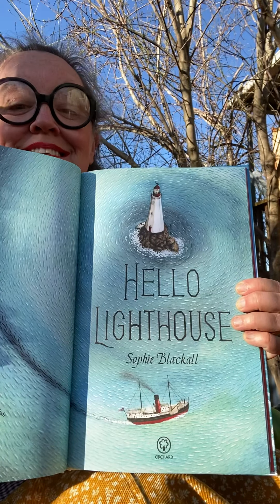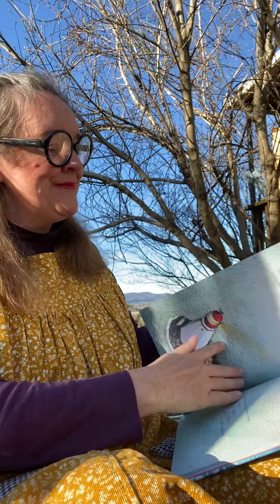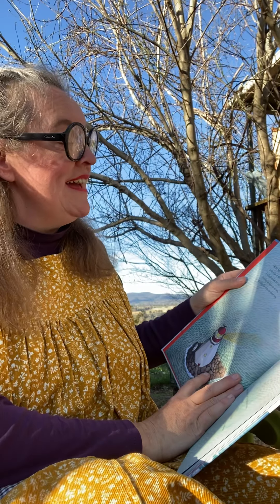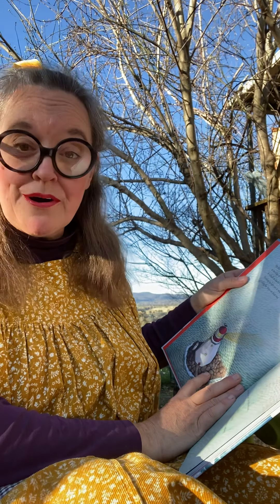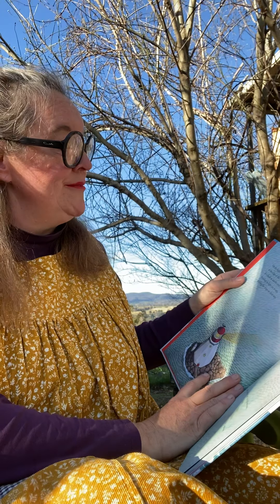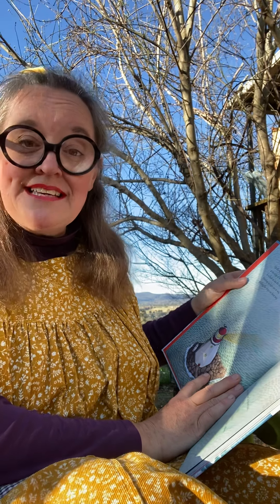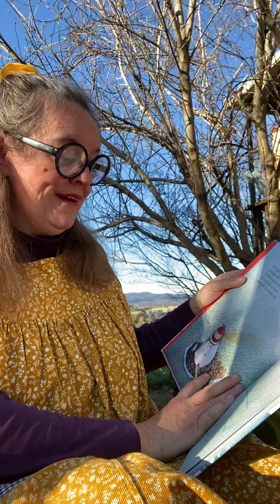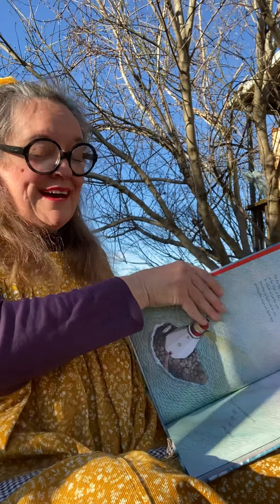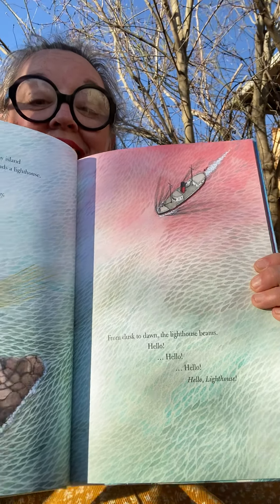Hello Lighthouse by Sophie Blackall. On the highest rock of a tiny island at the edge of the world stands a lighthouse. It is built to last forever, sending its light out to sea, guiding the ships on their way. From dusk to dawn the lighthouse beams: hello, hello, hello.